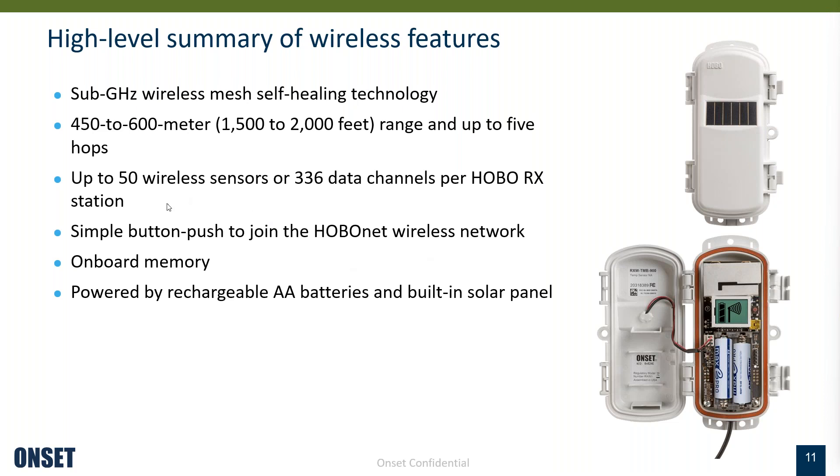One thing to keep in mind: the max capability is around 50 sensors, but a sensor like temperature and relative humidity actually has two channels, so depending on the number of channels a sensor has it could end up being less than 50 sensors per se. The max number of channels is actually 336 — that's probably just related to the bits available on the firmware side.